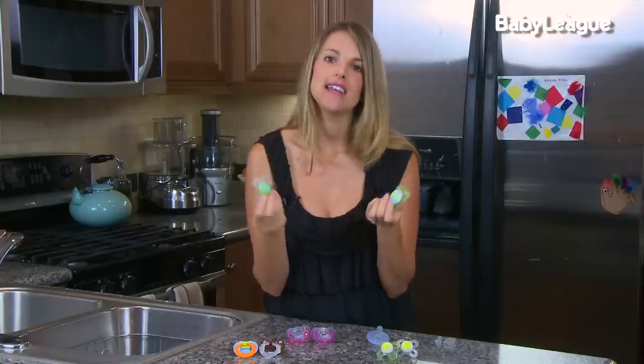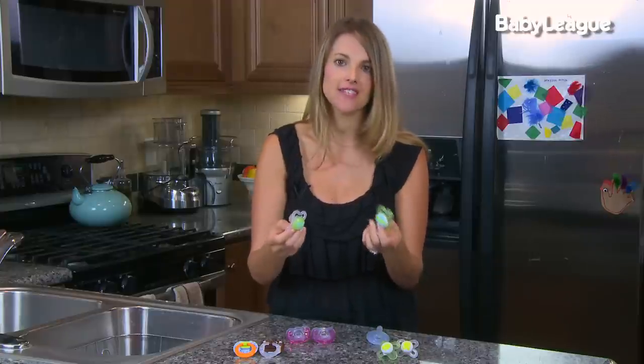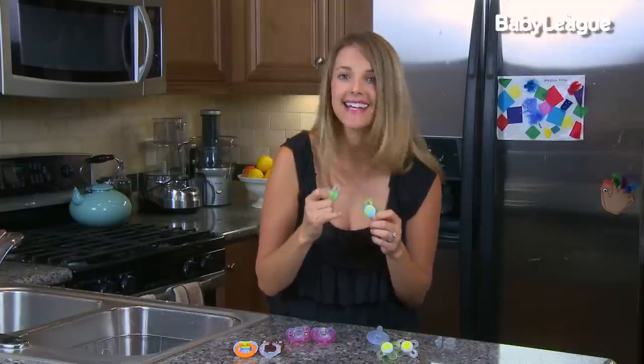Very cool design. Another thing that's really fun about MAM — you can actually personalize your own pacifier. You can put your child's name, little fun sayings on it like 'hi daddy,' fun things like that. So go to their website and check it out — it's MAMbaby.com.